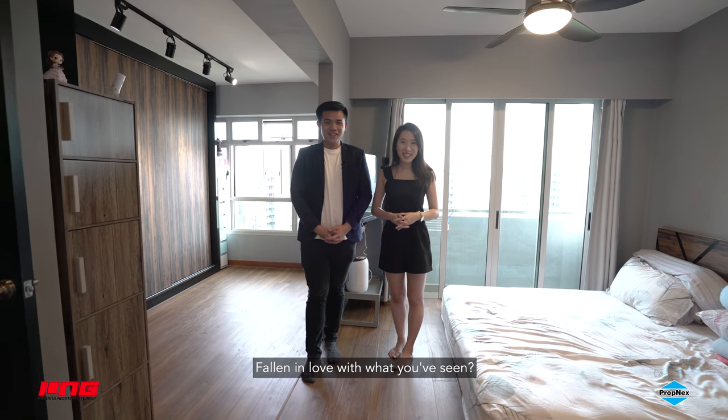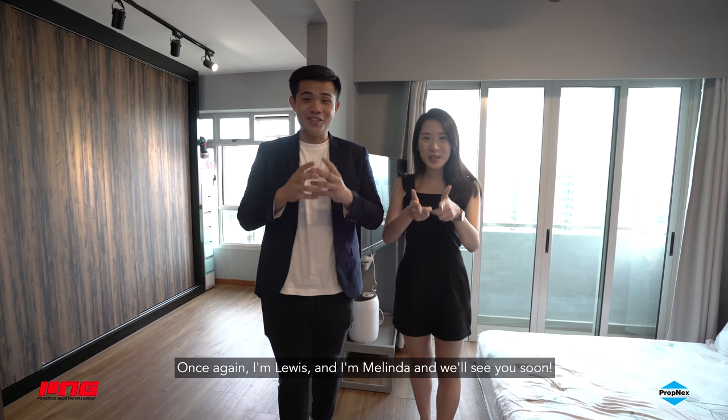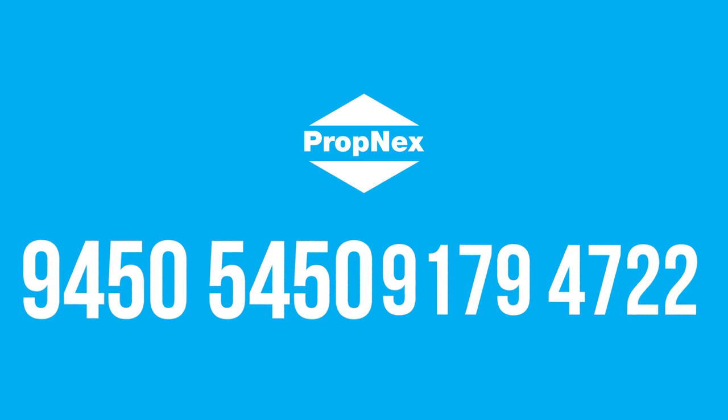Falling in love with what you've seen? Call us today for our exclusive home tour now. Once again, I'm Louis and I'm Melinda, and we'll see you soon. Bye!